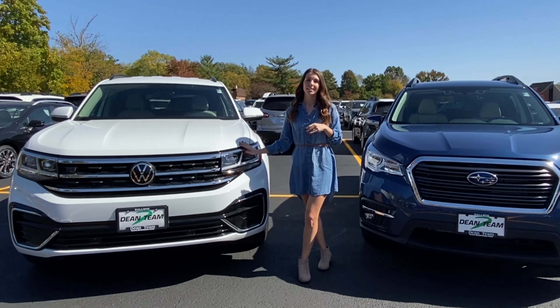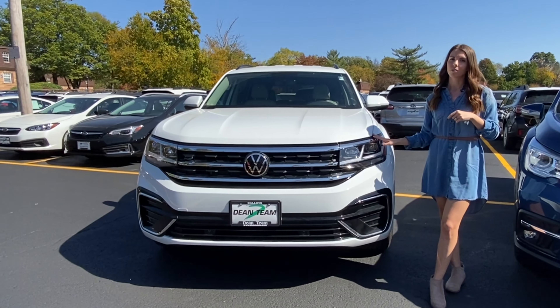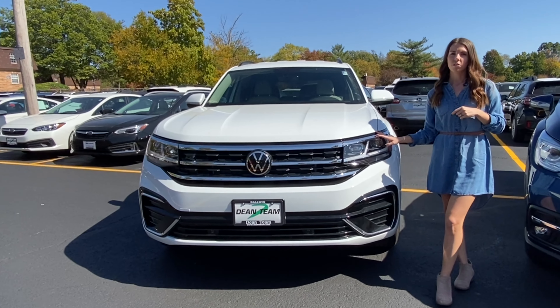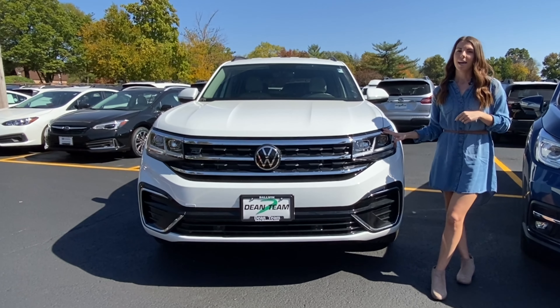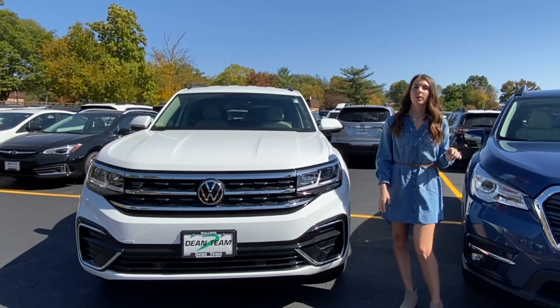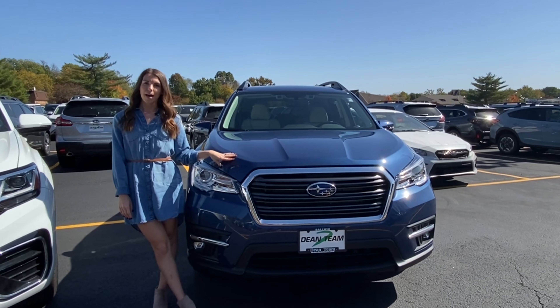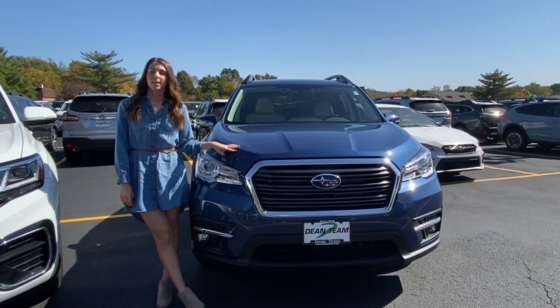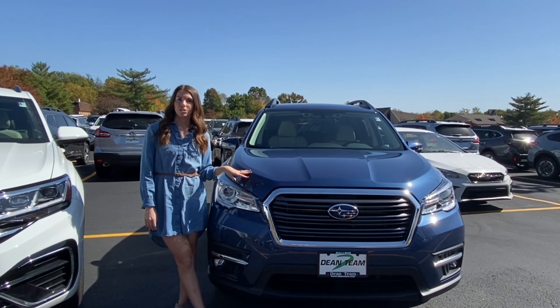The Volkswagen Atlas is VW's largest vehicle. It seats six to seven passengers comfortably. Depending on which trim level you choose, your Atlas can have two captain seats or a bench in the middle row, and then the third row of every Atlas seats two passengers. With the Ascent, this is Subaru's largest vehicle and it seats seven to eight passengers. You can either choose between the two captain seats or that bench in the middle row, and then the third row of every Ascent seats three passengers.